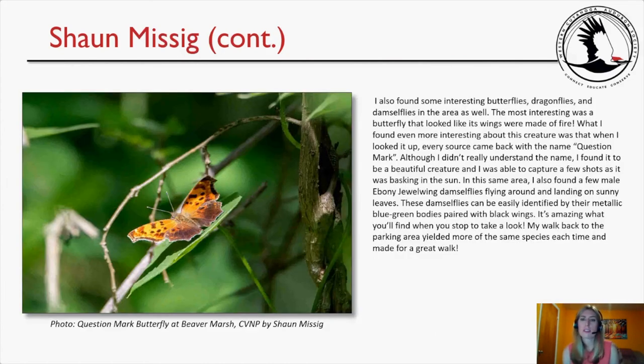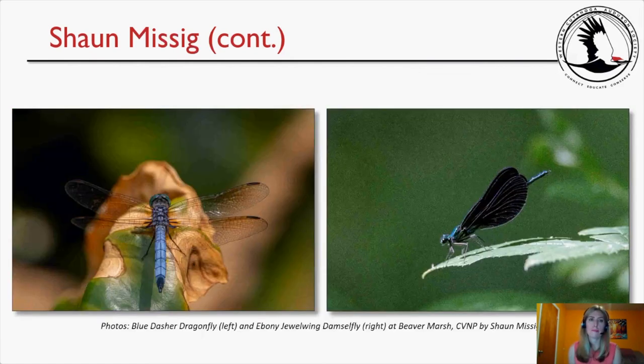Sean also found interesting butterflies, dragonflies, and damselflies. Most interesting was a butterfly that looked like its wings were made of fire — a Question Mark butterfly. He also found male Ebony Jewelwing damselflies landing on sunny leaves, easily identified by their metallic blue-green bodies paired with black wings. He photographed a Blue Dasher dragonfly and the Question Mark butterfly at Beaver Marsh.